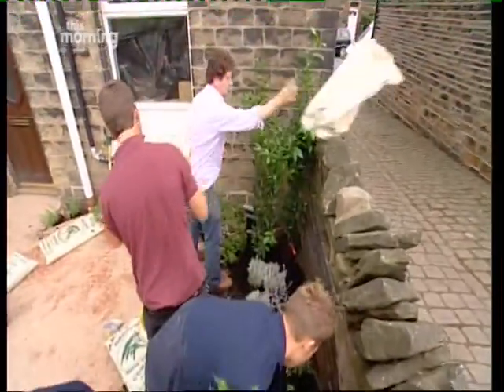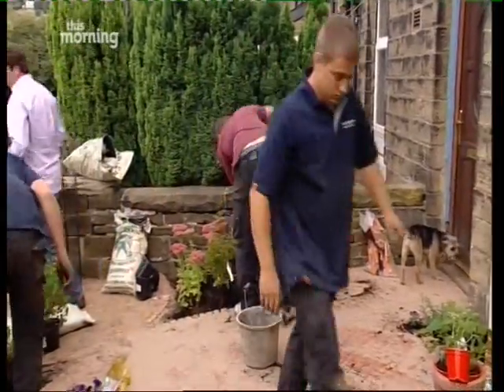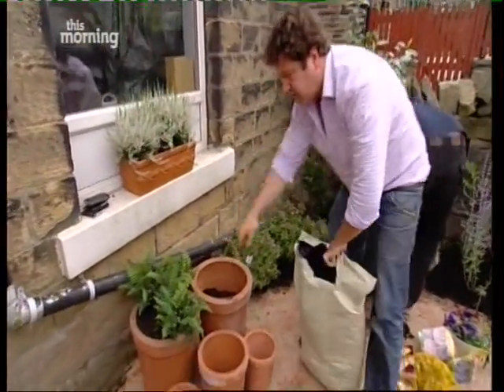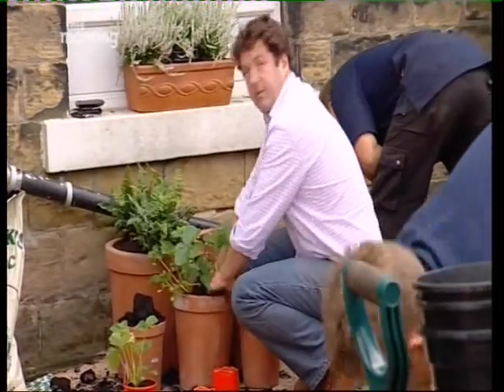Just in time to put in the finishing touches. A little grouping of terracotta pots — I really like them. We did the ferns earlier on. This pot is going to be home to the strawberries.